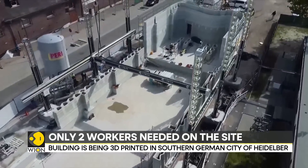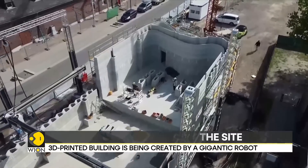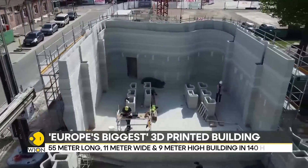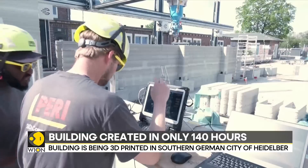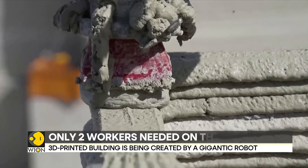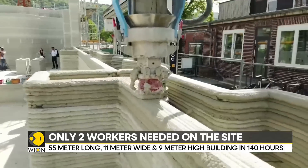This is arguably Europe's largest building to be built entirely by 3D printing. It is currently under construction in the southern German city of Heidelberg. The structure required the presence of only two workers on site. The gigantic printer did the rest of the work itself, piling layers and layers of concrete on top of each other based on the architect's scale.